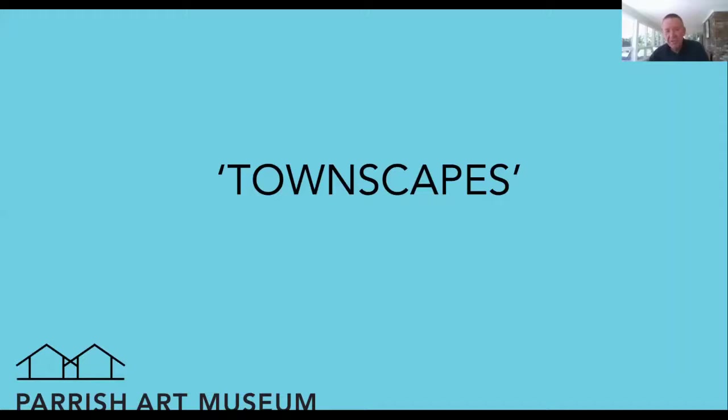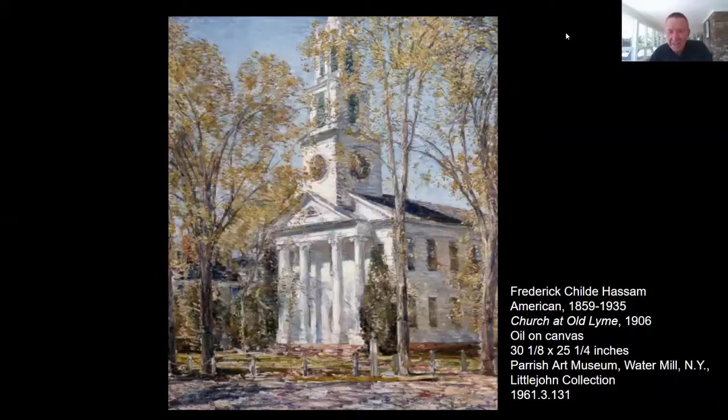We're going to move on now to townscapes, and two of the three paintings we're going to talk about are actually not representations of places on the East End, but very well could be. The first is by Childe Hassam, and it's a church — this happens to be in Old Lyme, Connecticut — but you could very easily say to someone, 'Oh, this is the church in East Hampton on the main street.' To me it represents a sense of stability and tranquility. Typically in these churches, if you walk inside, they're relatively simple, bare bones seats and structures, exemplifying the beauty of religious service with less focus on fancy ornamentation.